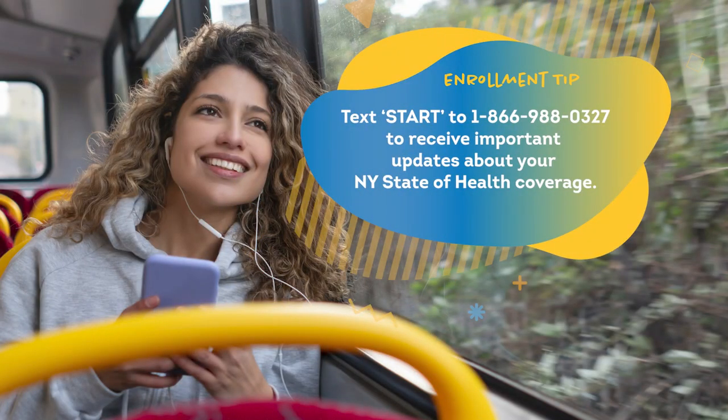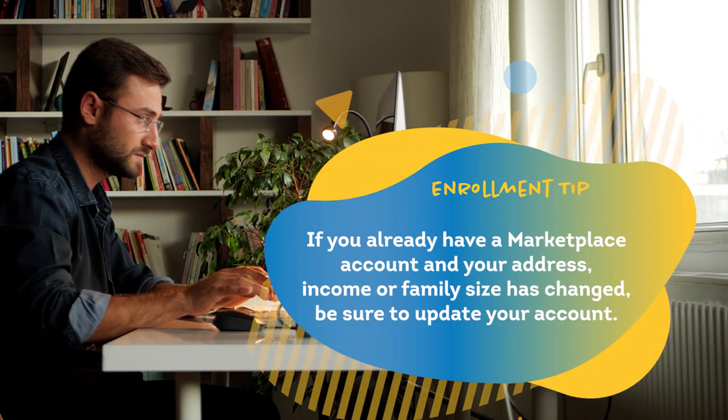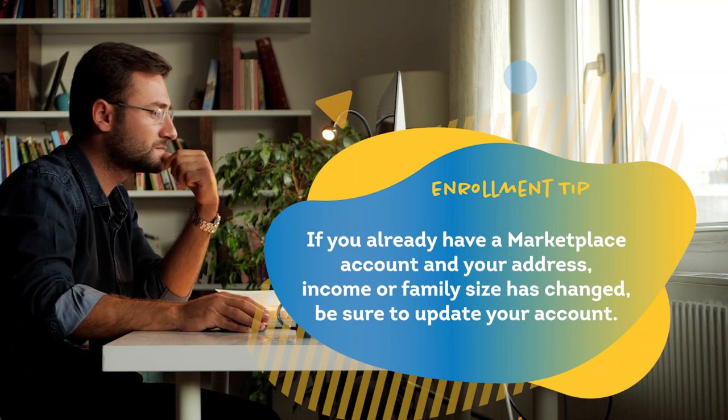Text START to 1-866-988-0327 to receive important updates about your New York State of Health coverage. If you already have a marketplace account and your address, income, or family size has changed, be sure to update your account.